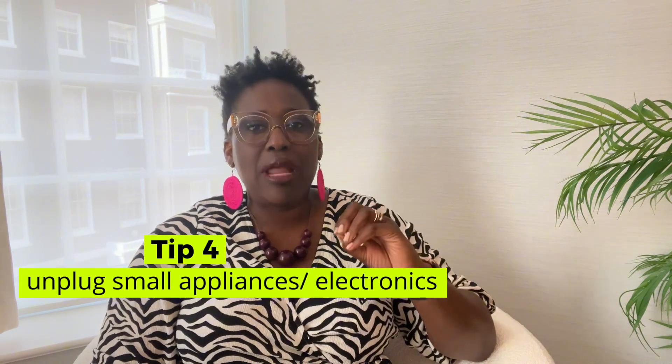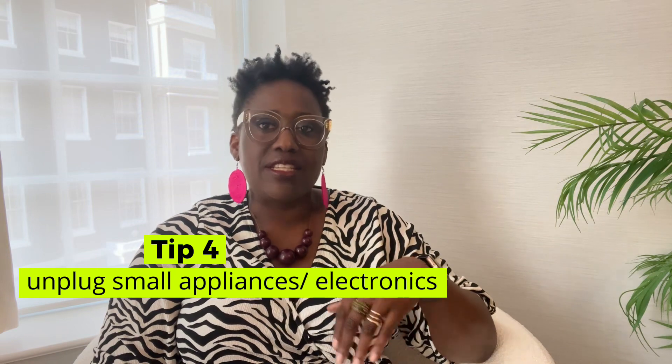Number four: unplug small appliances and electronic devices. Switch off and unplug appliances like the kettle and toaster, as they can be prone to causing fire. It's not a risk worth taking.